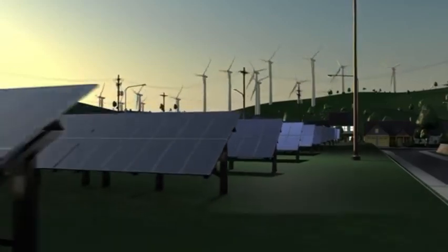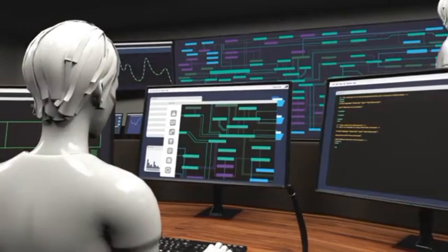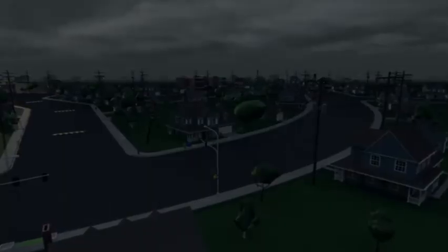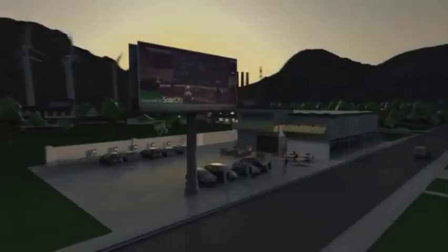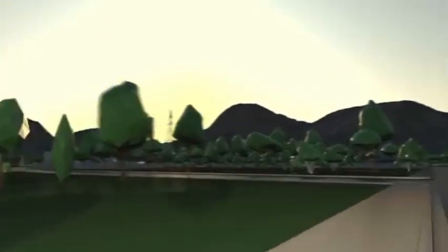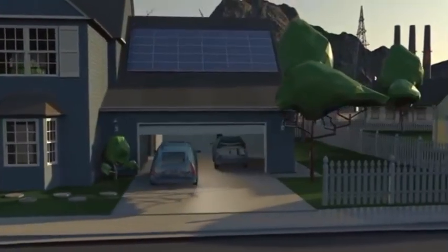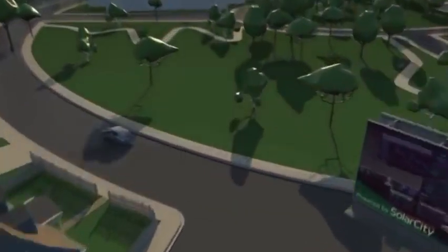The Powerwall and PowerPack are rechargeable lithium-ion battery stationary energy storage products manufactured by Tesla Energy. The Powerwall is designed for home energy storage by storing electricity for solar self-consumption, time-of-use load shifting, and as a source of backup power. The larger PowerPack is specifically intended for commercial or electric utility grid use. The company recently revealed a Powerwall 2 Plus went into production last November, leading to increases in capacity.